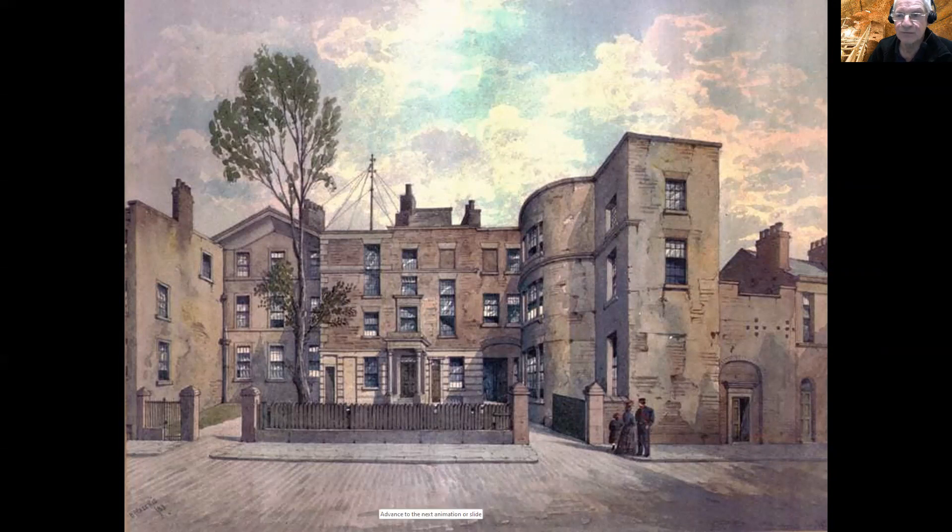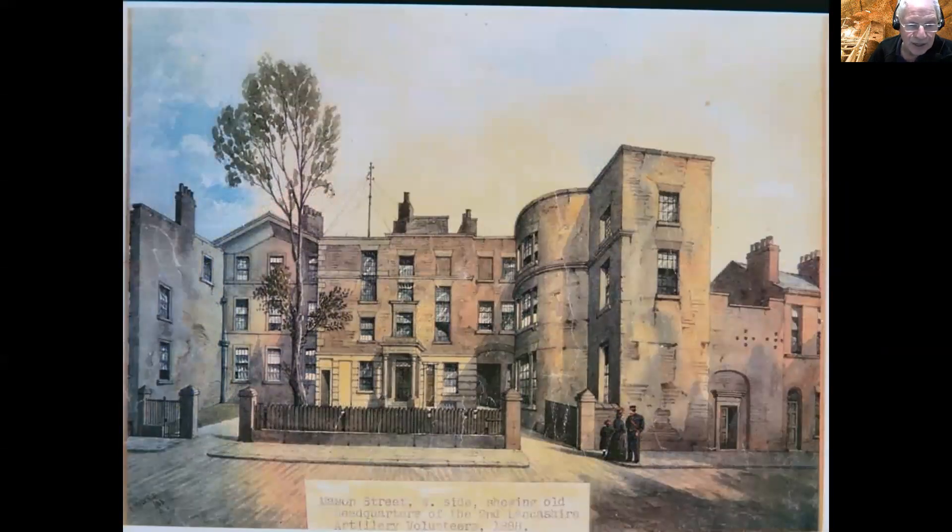Here's another shot — it says 'Mason Street west side, showing the old headquarters of the Second Lancashire Artillery Volunteers in 1888.' I don't know whether that's entirely accurate, but we'll stick with it for now. Standing tall from behind the building is a communications mast, so if this was occupied by the Lancashire Artillery Volunteers, I think at this time they must have been sharing it with the Royal Corps of Signals as well.